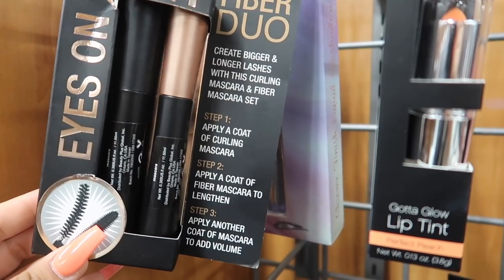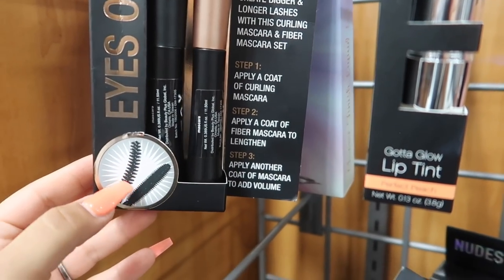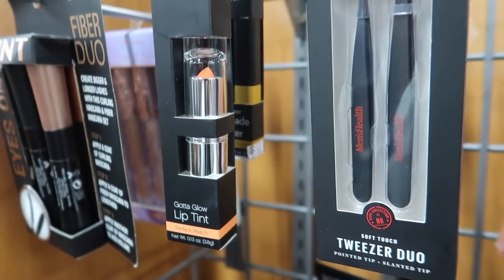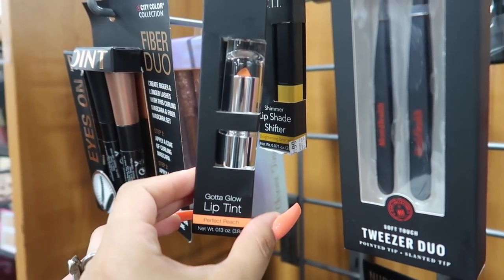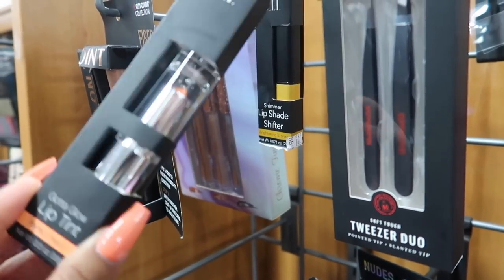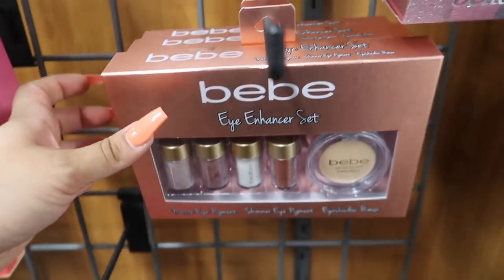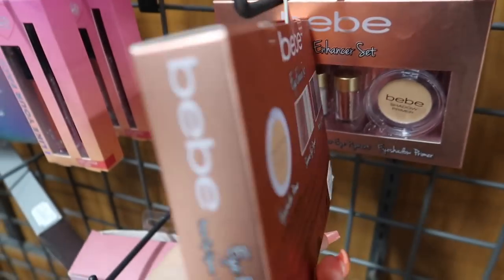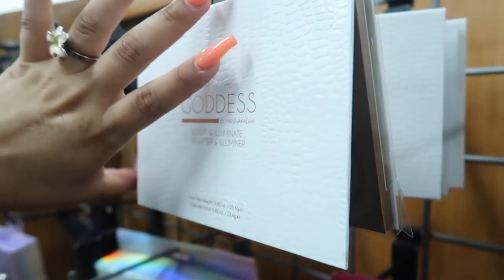They have City Color Collection mascara — the Fiber Duo, the one with little fibers — for five dollars. There's also ELF Cosmetics Gotta Glow Lip Tint in Perfect Peach for $2.99. And they have BB matte eye pigment, shimmer eye pigment, and eyeshadow primer — basically everything you need for five bucks.